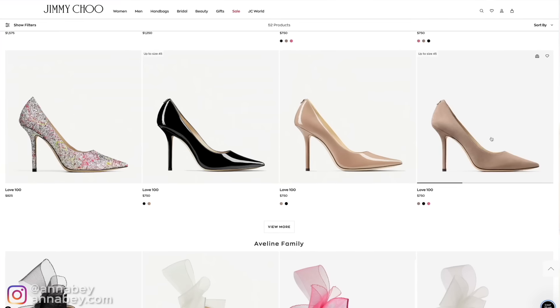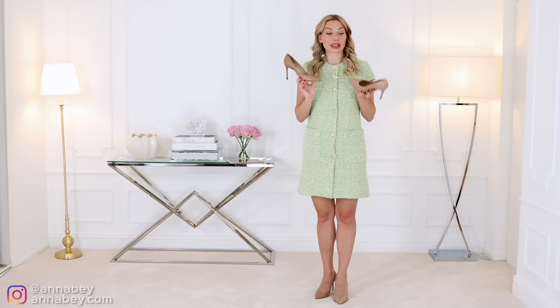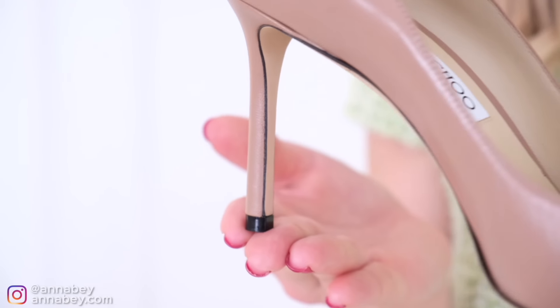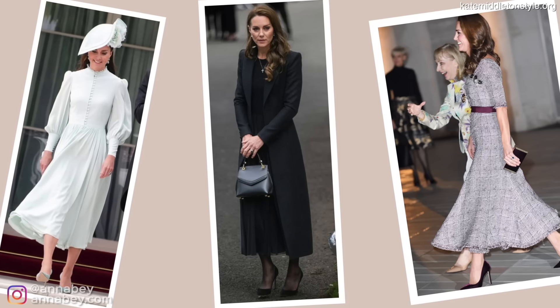Then we have the Jimmy Choo, almost double the price at approximately 700 US dollars. The heel size is what makes it most different — this one is slightly smaller at 8.5 centimeters, which is actually the heel size I personally prefer because it always feels appropriate for both evening and daytime occasions. It's called the Romy and Kate has it in six different colors: nude, verdigris (a sage color), black suede, burgundy suede, gold glitter, and silver glitter. I was quite surprised she has them in glitter — that's not really what you'd expect from Kate Middleton.